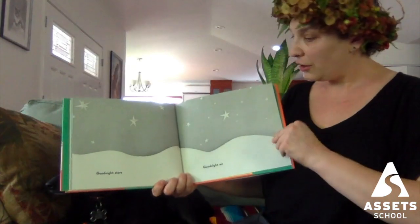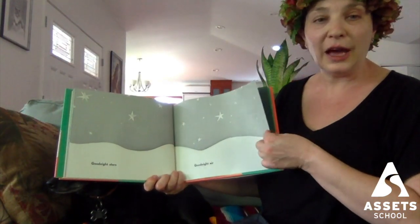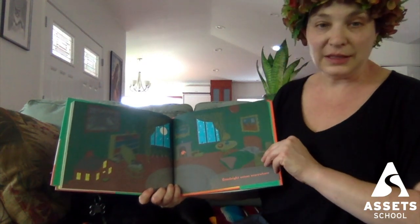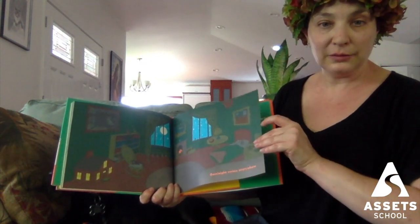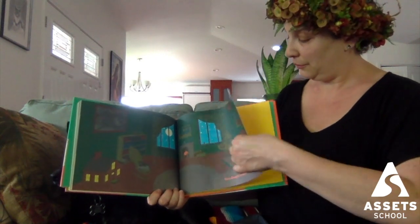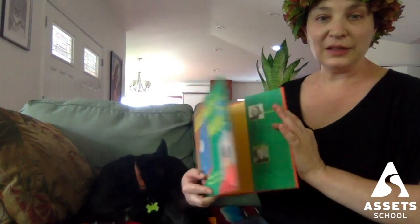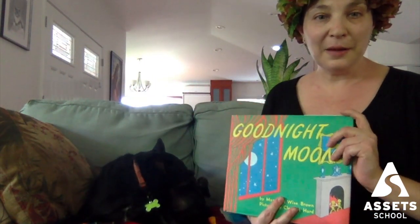Goodnight, stars. Goodnight, air. Goodnight, noises everywhere. The end. Thanks for listening to our story. Bye.